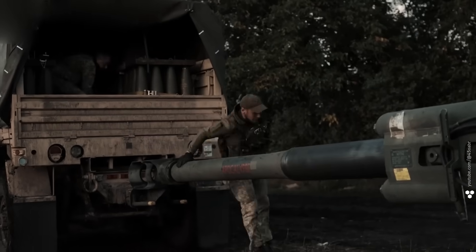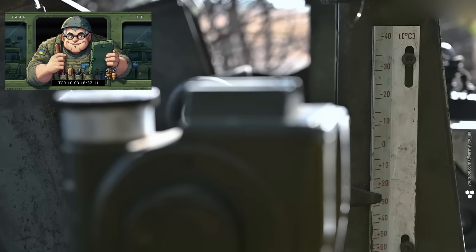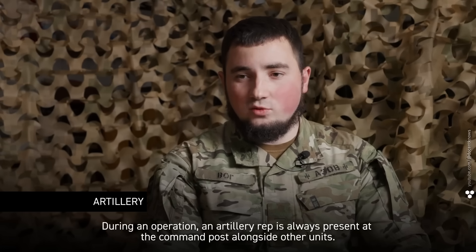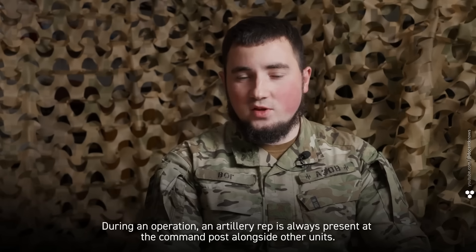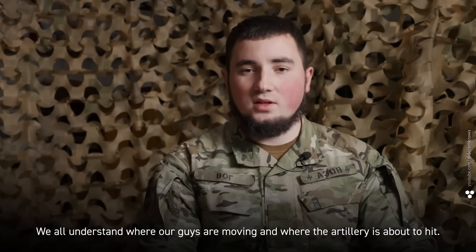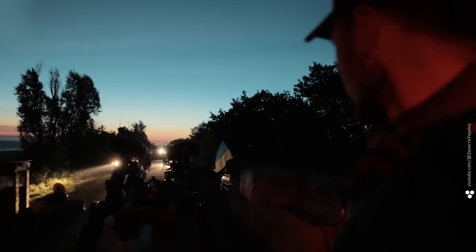You can't fire without an order. During active maneuvers, a friendly fire incident is every artilleryman's worst nightmare. During an operation, an artillery rep is always present at the command post alongside other units — this makes coordination much easier. We all understand where our guys are moving and where the artillery is about to hit.